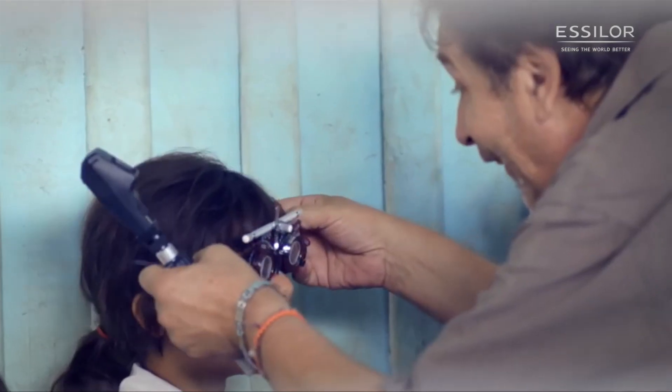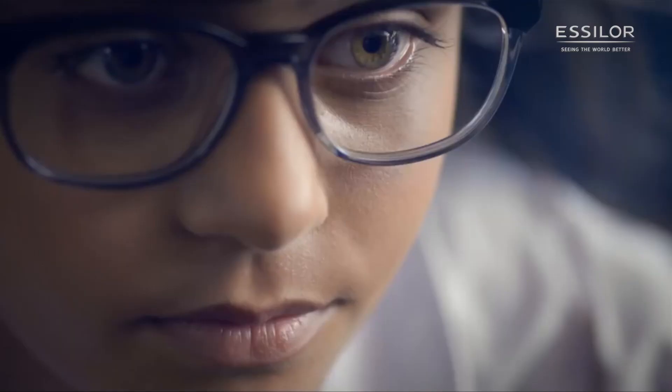SLR produces ophthalmic lenses along with ophthalmic optical equipment. We are 60,000 employees spread in more than 100 countries, with a common mission which is to improve lives by improving sight.